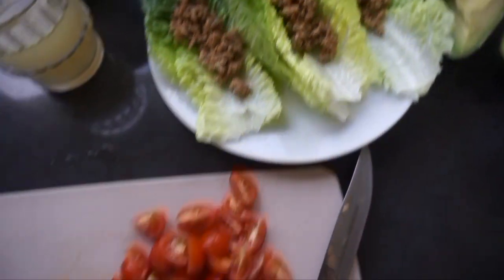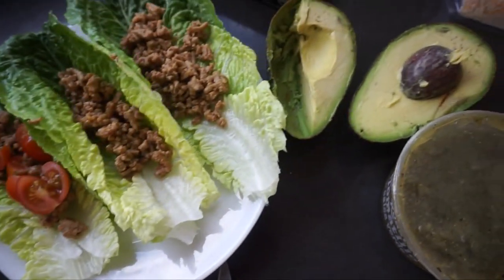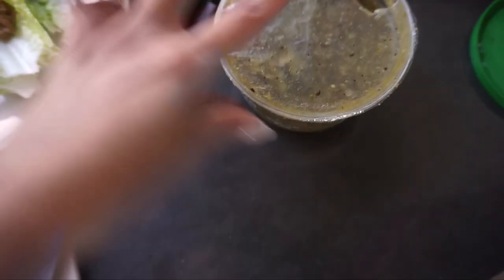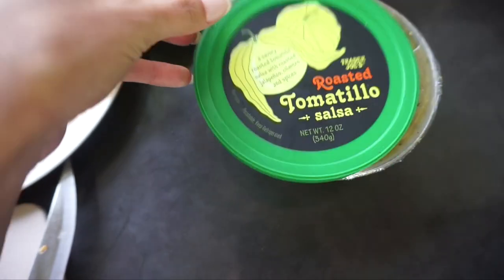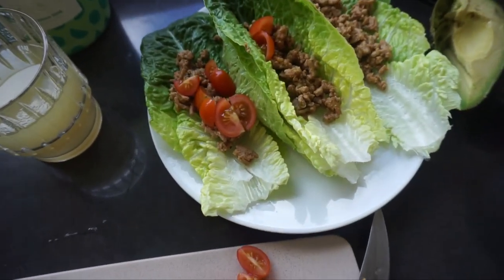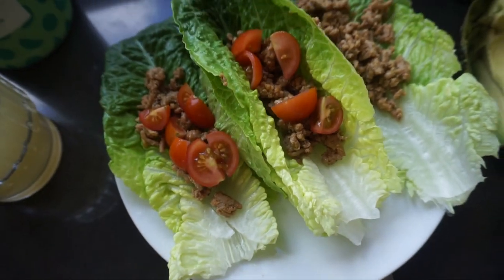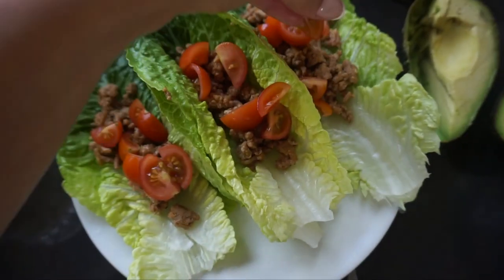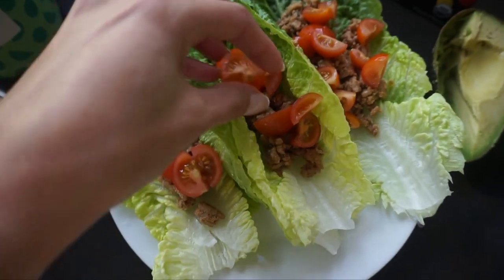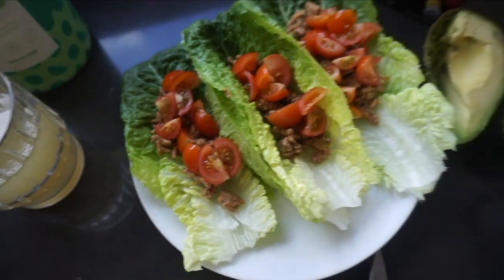I'm just going to add some tomato, some avocado — the other half from this morning — some salsa from Trader Joe's, which is just a tomato salsa, and some cheese. You can basically add whatever you put in a regular taco, just try to add lots of veggies. You could even do bell peppers or make these all veggie tacos without any ground turkey. So good — low carb ground turkey tacos.